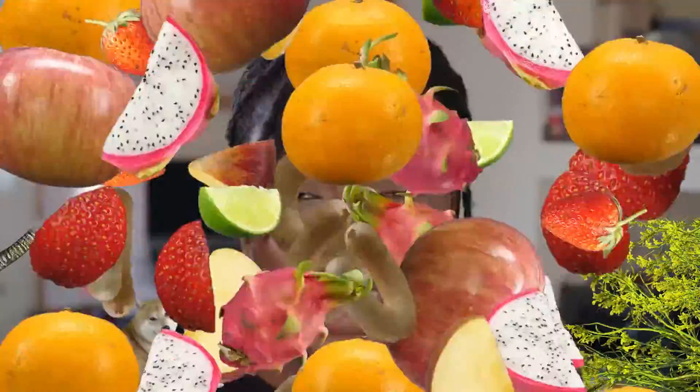But it gets even crazier than that. Every living thing has genes — from plants to trees, cats, dogs, even the fruit you eat has genes. So, if your genes were a little bit different, you could end up looking like a tomato.